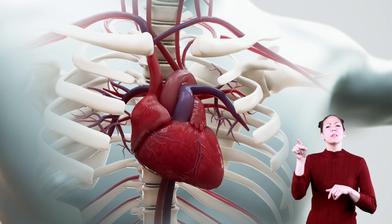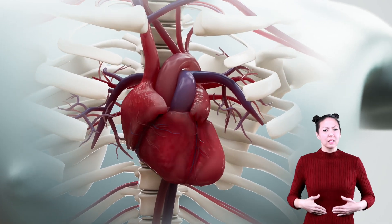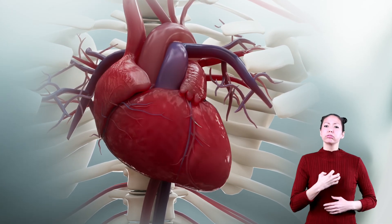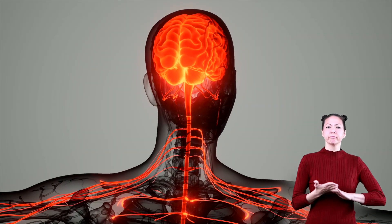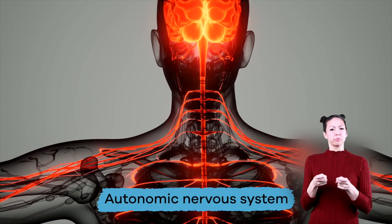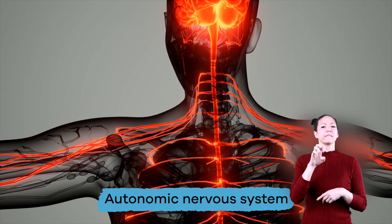Unlike other muscles in the body, the heart beats automatically. This means you don't have to think about making your heart beat — it just does it for you automatically. This is because your heart is controlled by the autonomic nervous system.